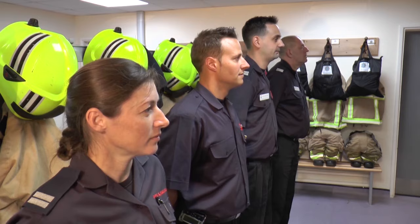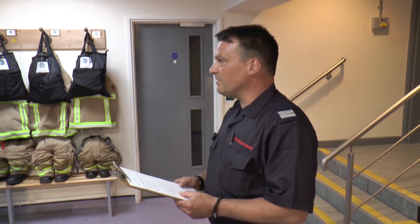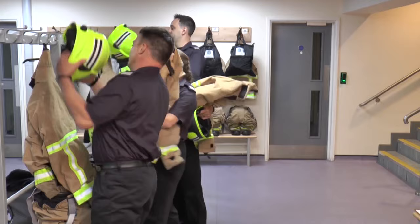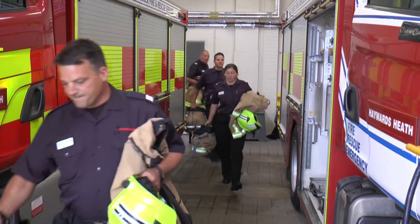Can you hear Simon telling the firefighters what they will be doing today? The firefighters keep their firefighting uniform on pegs, just like you keep your coats on your pegs at school. They put the uniform by the fire engine so that they can get dressed really quickly if they have an emergency.